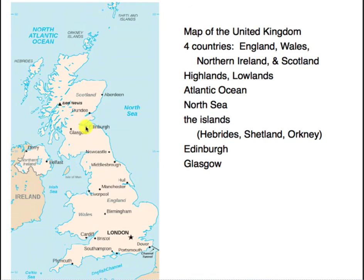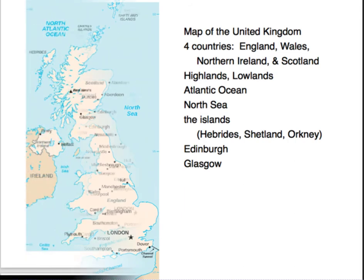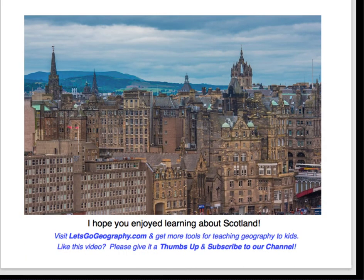Edinburgh is the capital and it's here. Glasgow is its major city. I hope you enjoyed learning about Scotland.